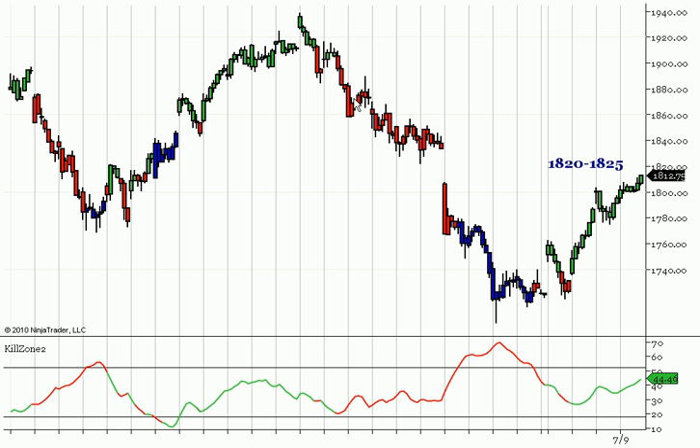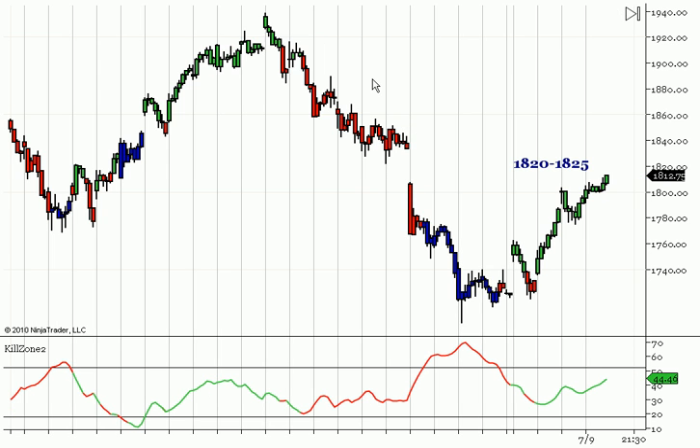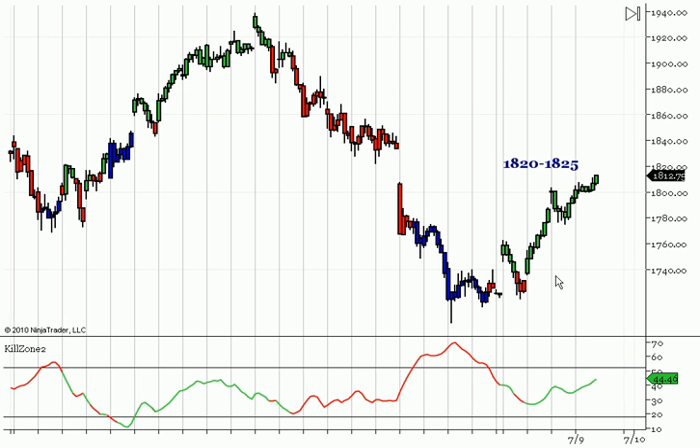Even though this is a 60-minute chart and we are not entering on a 60-minute, we still want to know if the bigger chart is in a sell or a buy. So if the 60-minute is in a sell signal, we don't want to go long intraday — it keeps us from trying to go back and forth between long and short. We know we should be short and then look for an entry on a smaller time frame. So from this low we have squeezed up, but we are looking at the 1820 to 1825 level as resistance.